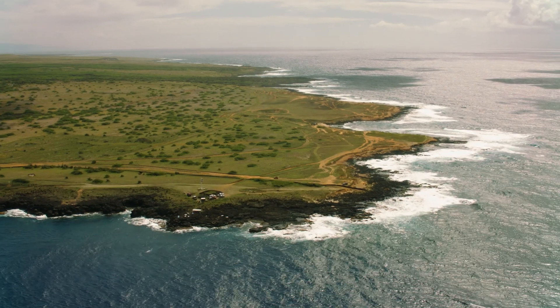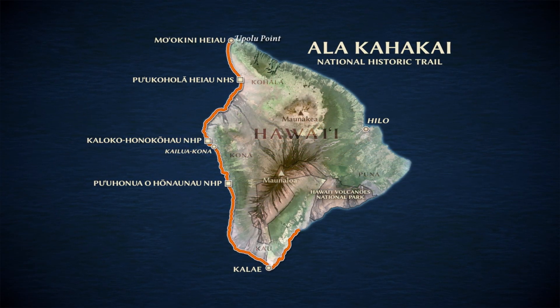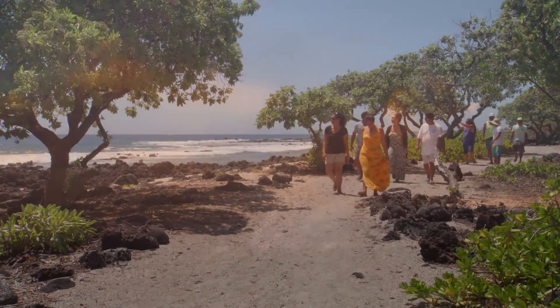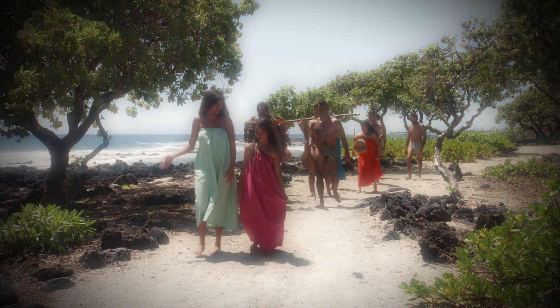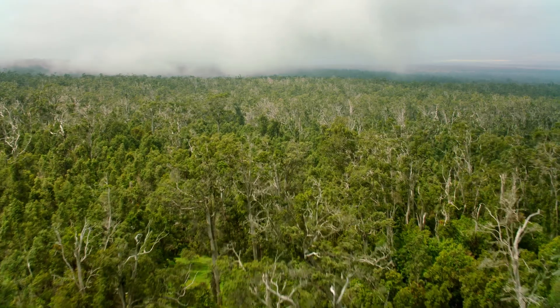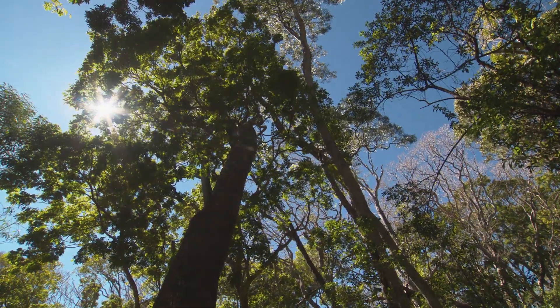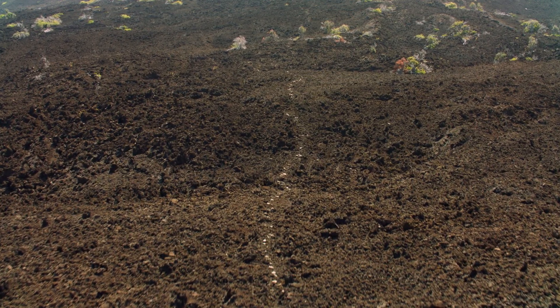The trail continues south, twisting around Kalai south point, then turns northeast, ending at Hawaii Volcanoes National Park. Hundreds and hundreds of years of our ancestors walking that trail — we walk in their footsteps, literally. The trails connected communities and connected our ancestors to the resources needed to survive. The Alakahakai Trail, one could imagine, was the interstate highway of a complete gathering system.